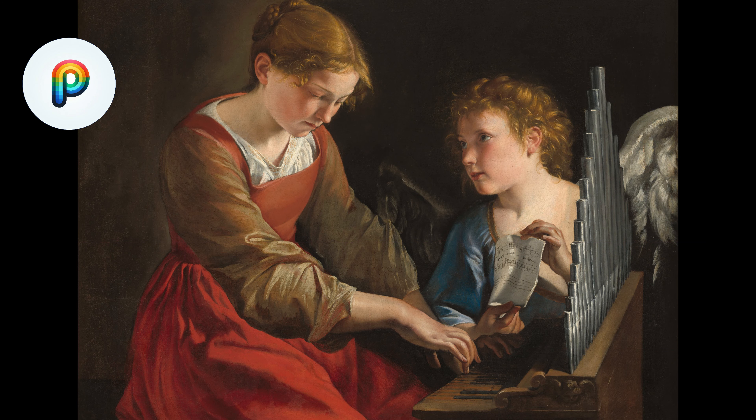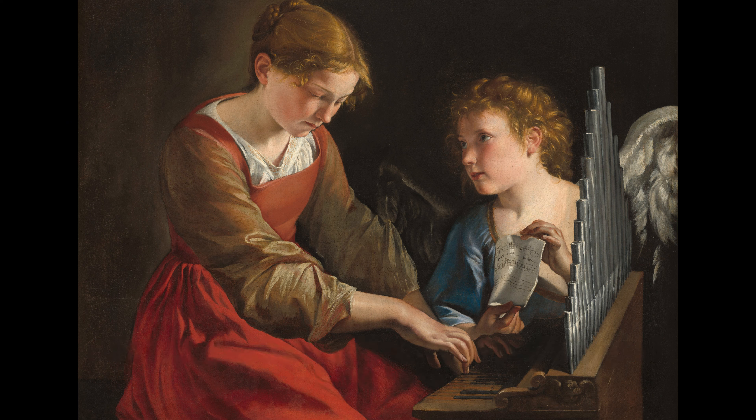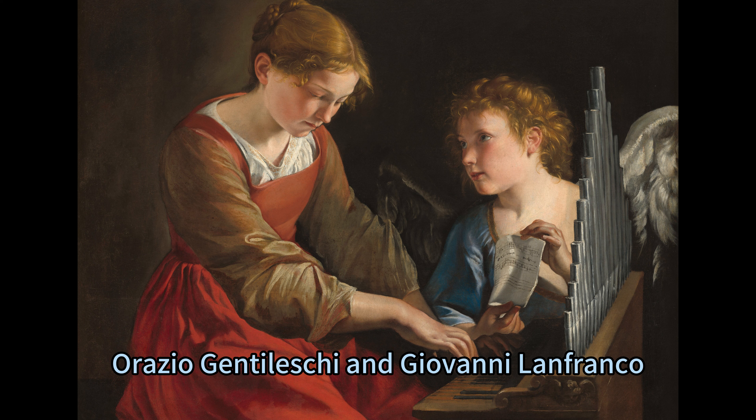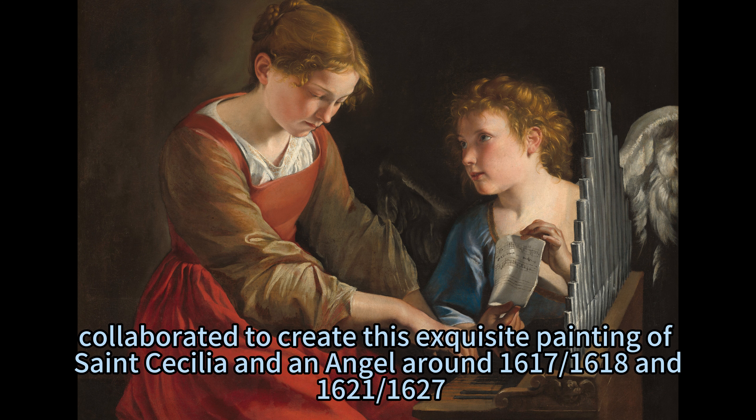The Harmony of Saint Cecilia and an Angel is a painting by Orazio Gentileschi and Giovanni Lanfranco, two prominent Italian painters of the Baroque period, who collaborated to create this exquisite work around 1617–1618 and 1621–1627.